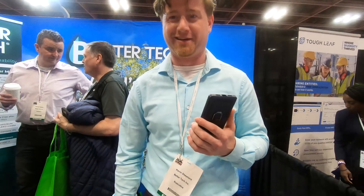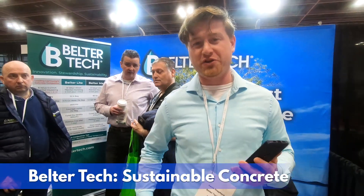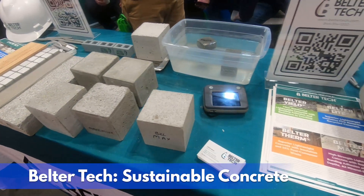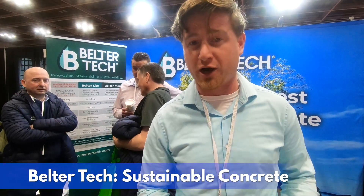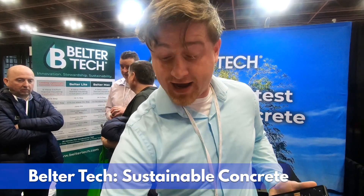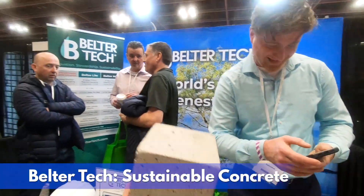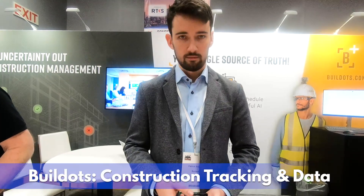Alright, this is Kevin. He's from Belter Tech. Give us your 30-second pitch. At Belter Tech, we make the world's lightest concrete. We use your garbage to make it — we take garbage out of the landfills and make our concrete the lightest in the world, lightest and greatest. All our products have recyclable content in them, and it has higher strength just as normal concrete. Awesome. And this thing really is incredibly light.